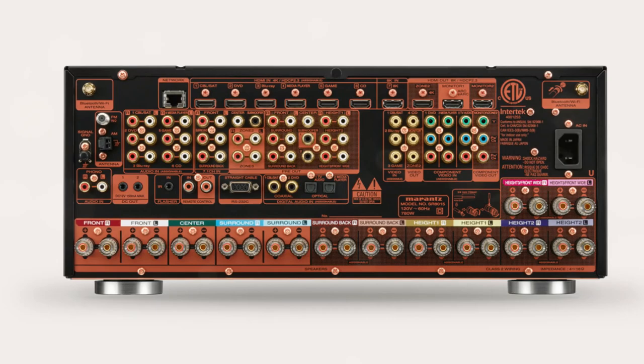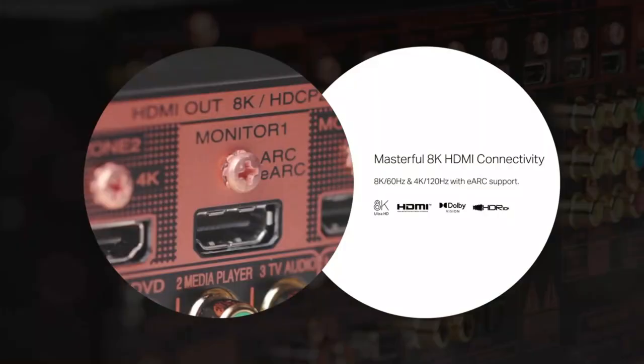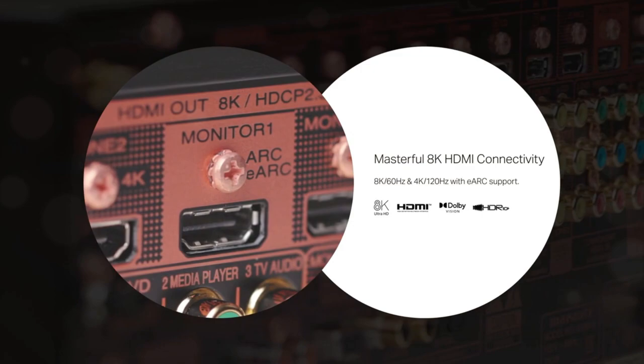and eARC passthrough. However, it also comes with the usual problems we have discussed before and will discuss in the appropriate section. Without further delay, let's move on to the SR815.